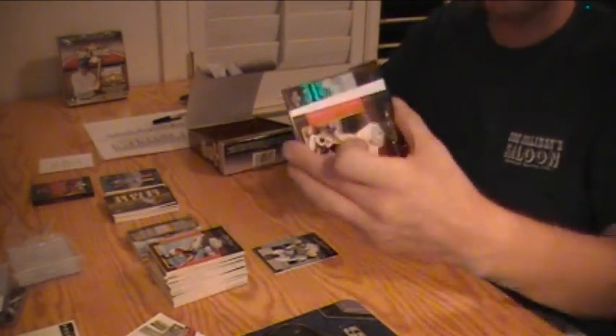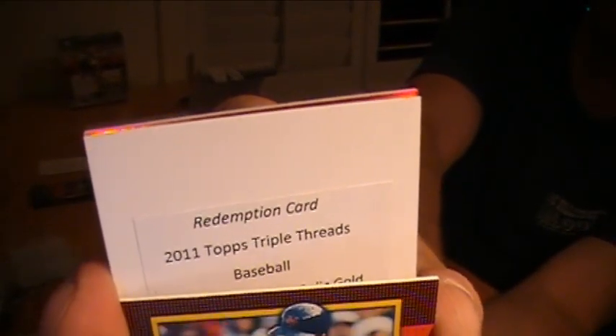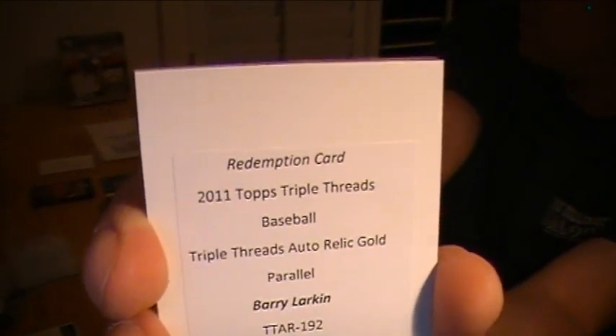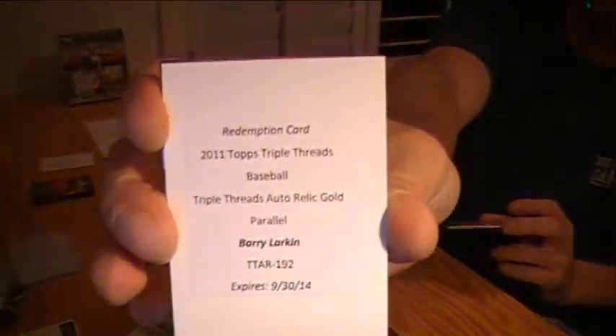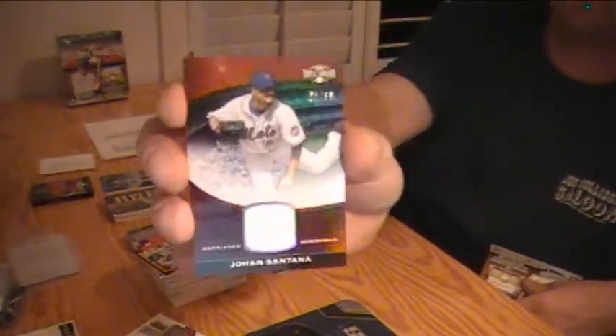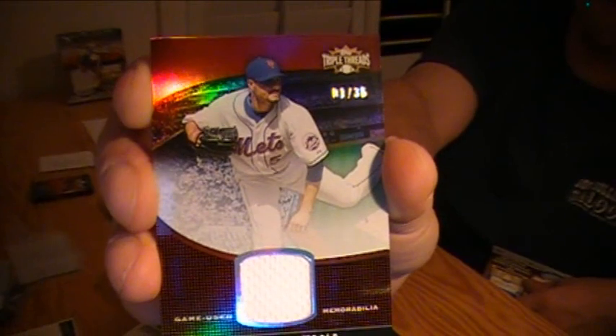Another redemption in this one — two redemptions! Robinson Cano to 249, two redemption box, how about that? Joe Mauer Twins, Carlos Santana Indians, Mel Ott Giants, Daryl Strawberry Mets. This one is Triple Threads Auto Relic Gold, number to nine — Barry Larkin for the Cincinnati Reds. Very nice. And the jersey, number one out of 36 — Mr. No-No, Johan Santana for the Mets.